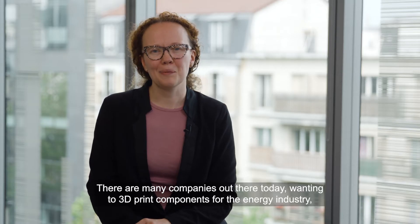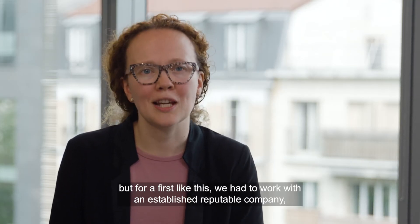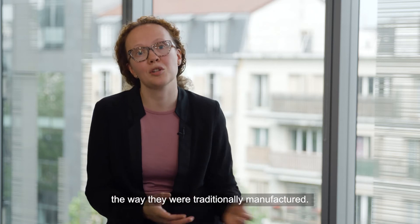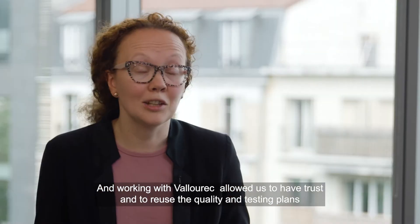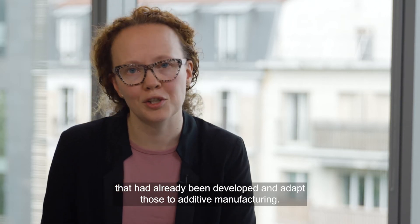There are many companies out there today wanting to 3D print components for the energy industry. But for a first like this, we had to work with an established, reputable company with whom we have a strong relationship and who know components the way they were traditionally manufactured. Working with Valourec allowed us to have trust and to reuse the quality and testing plans that had already been developed and adapt those to additive manufacturing.